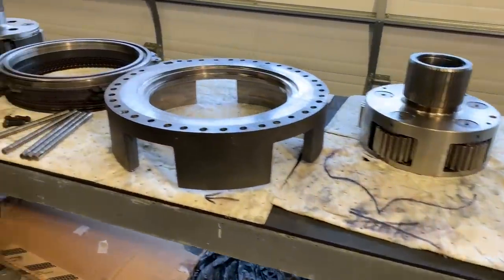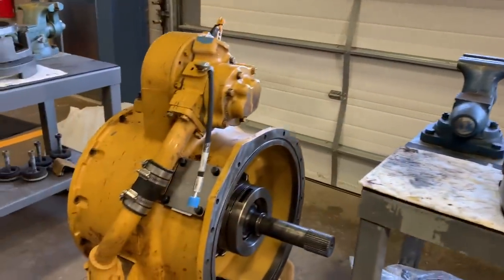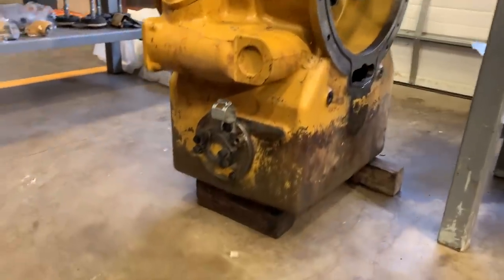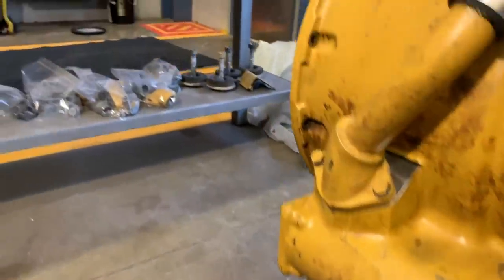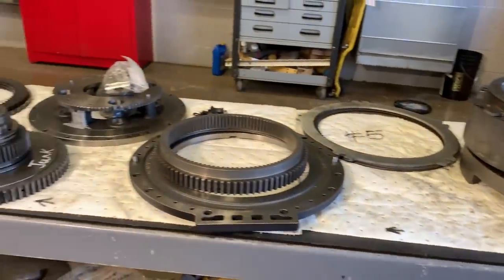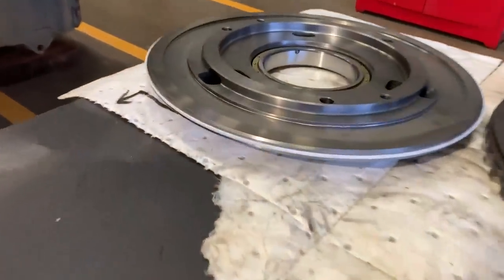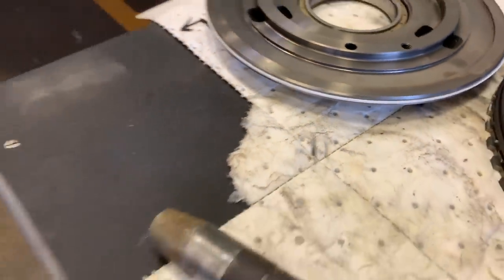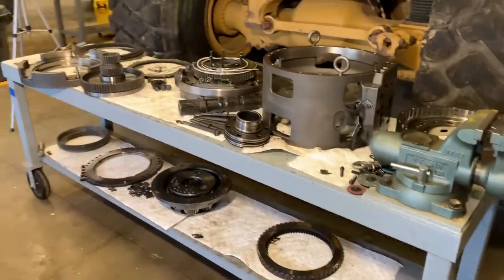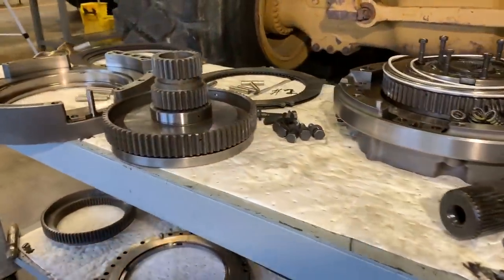There are seven clutch packs in this transmission and obviously all the hard parts, several planetaries. We went through the torque converter you see sitting there — that's already back together when this was shot. So basically pull it apart, lay it all out in order. Everything on the tables here is all cleaned up and resealed. Basically keep everything organized and cleaned and covered when you're not working on it — that's how I do it.